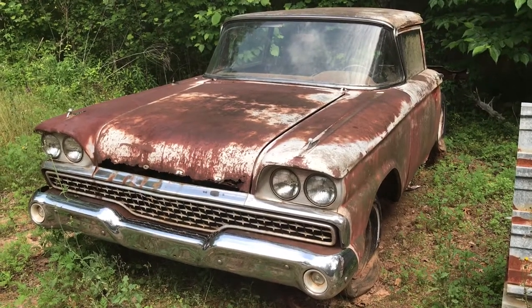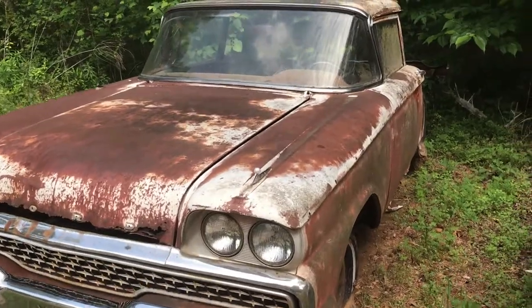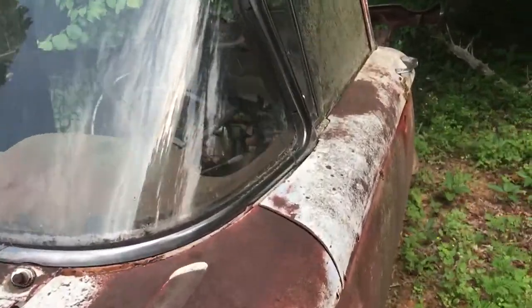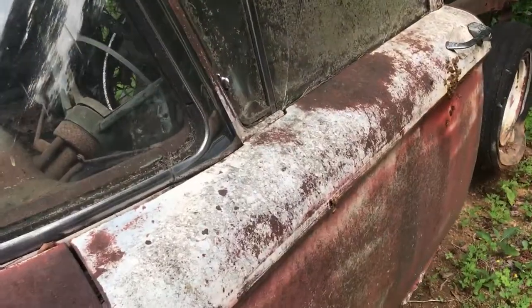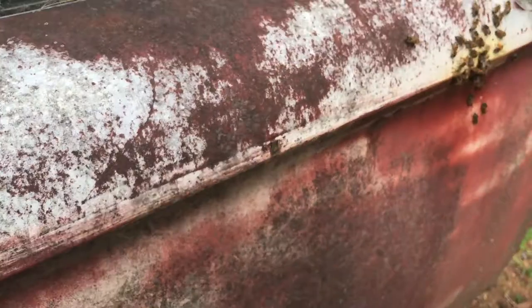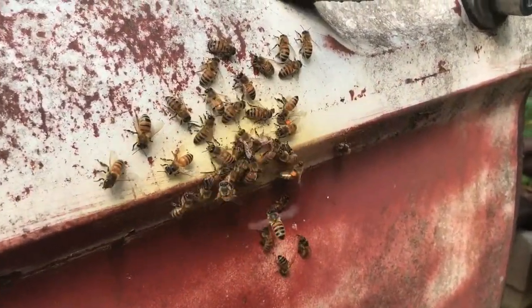Here's my '59 Ford honeybee hive. These honeybees have been here a couple of years and they've made a home out of this door through these little holes. Right here you can see the ones with the yellow bringing in the pollen to make honey.